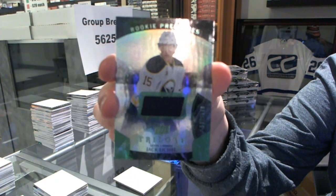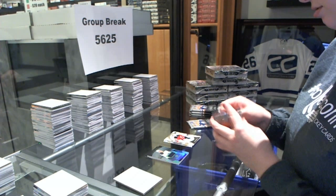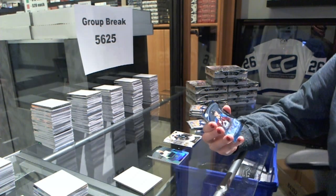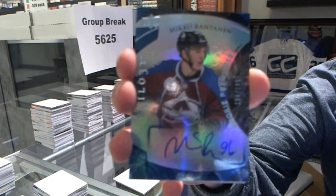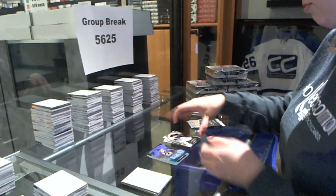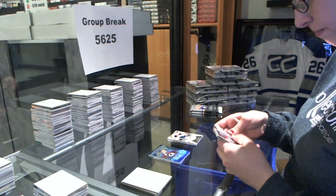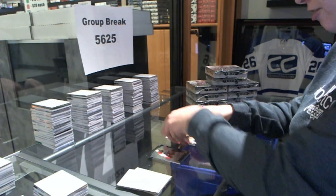Jack Eichel jersey number to $5.99. We've got a level 2 rookie Premieres autograph number to $1.99 for the Colorado Avalanche, Niko Rantanen.